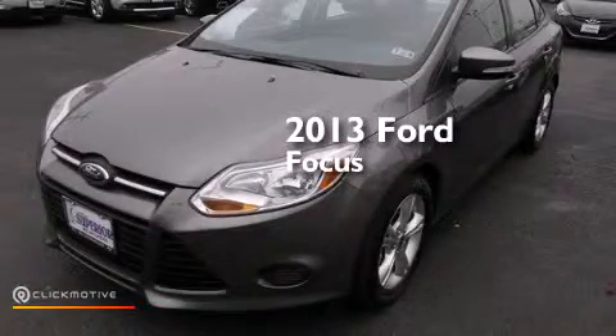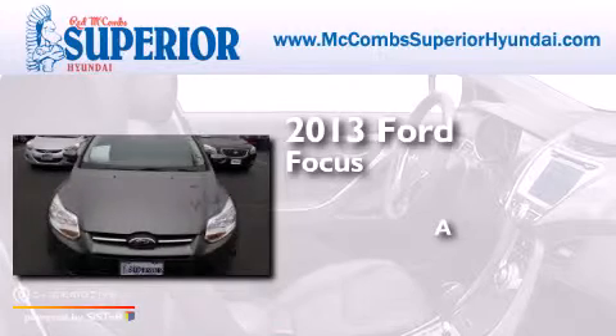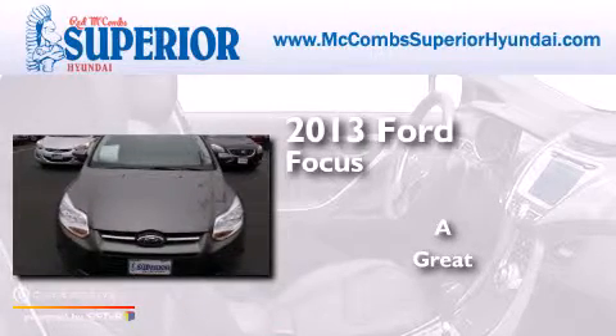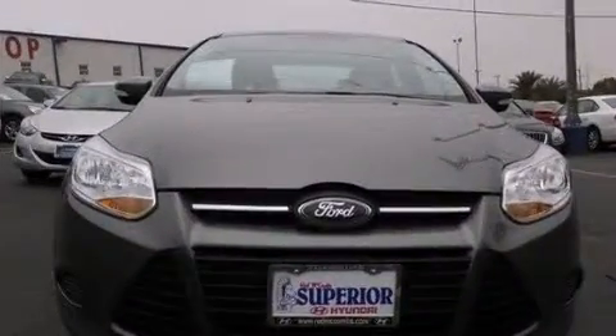This is a 2013 Ford Focus. All of the following features are included.